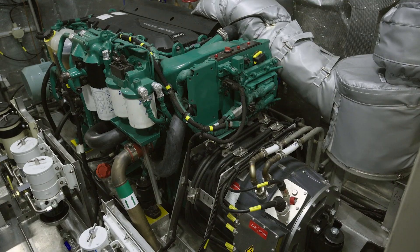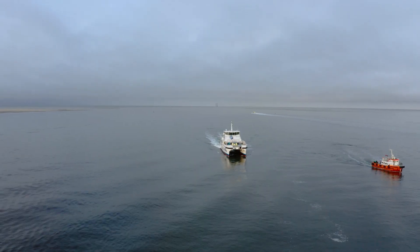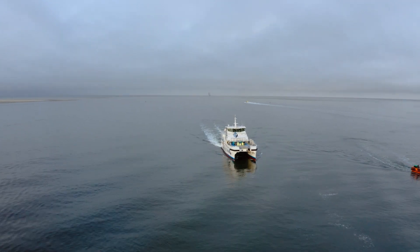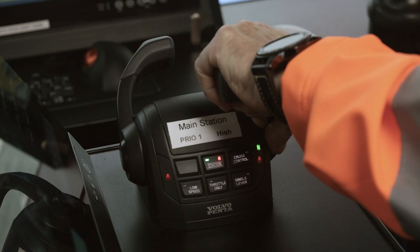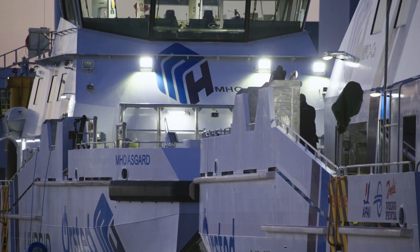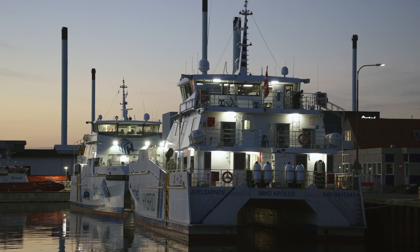The big advantage for us is that we have the luxury that we can stay in service all the time. If we have a breakdown on one engine or two engines, that doesn't affect the service. We can keep sailing and keep working for our clients and do the repairs when it fits into the schedule. So that was the thought of this 'power of plenty' from the beginning.